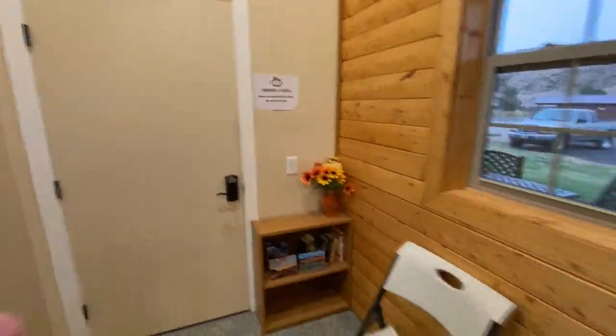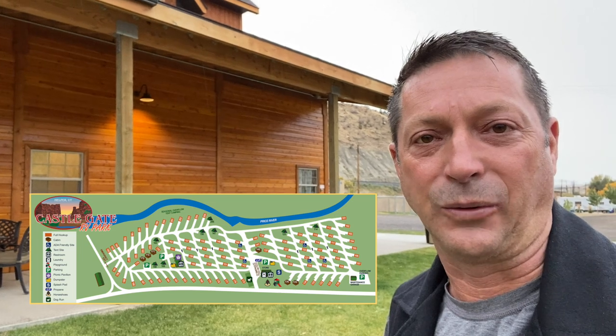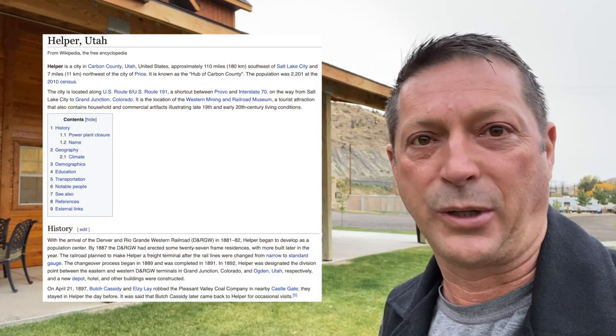This is where the store is — they're not open yet. But I would definitely come to Castle Gate RV Park if you're looking for a little respite from big city life. Pretty quiet, great night sky, amazing Wi-Fi — did I mention that? Amazing Wi-Fi. And pretty inexpensive: about $57 a night for a pull-through with full hookups.